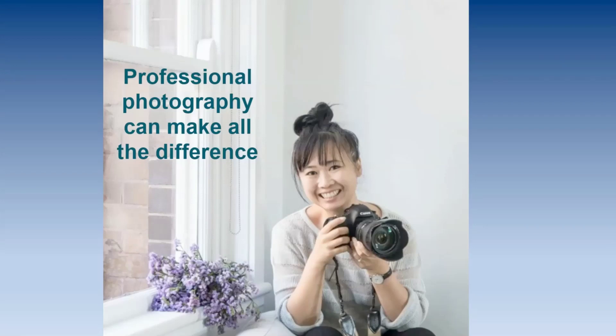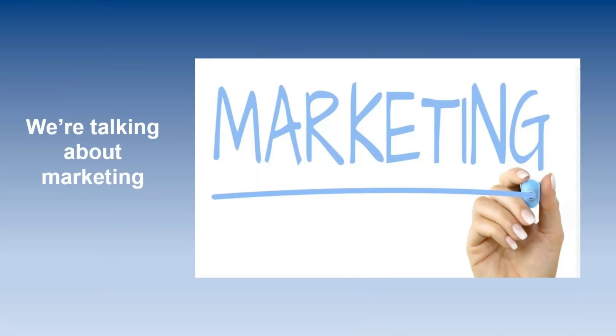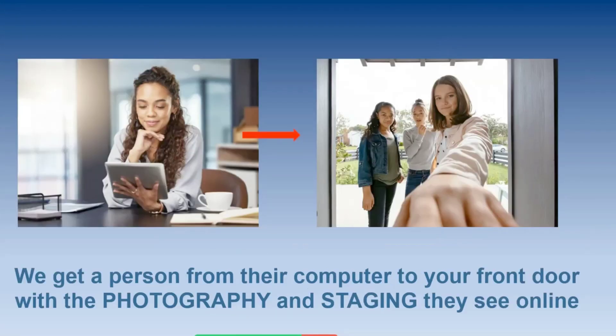Along with a photographer, an agent may even suggest or hire an expert copywriter to write ads. We may do live streams from your house to introduce it to the market and share on social media. When we are talking about staging and repairs, we're actually talking about marketing. There's an old saying that marketing is everything we do to prepare for the sale, and this is true in every single industry. At the very foundation of marketing your house is doing whatever it takes to get a buyer from in front of their computer to the front door of your home.